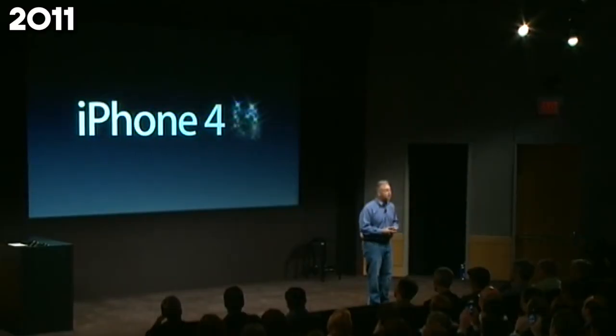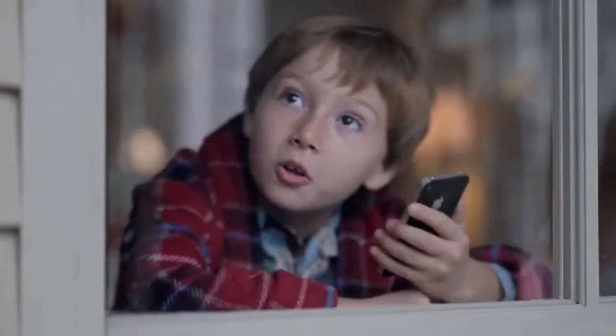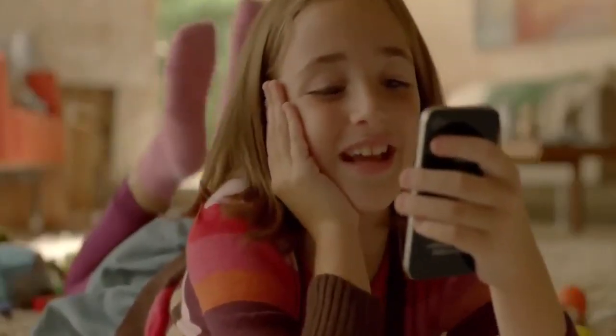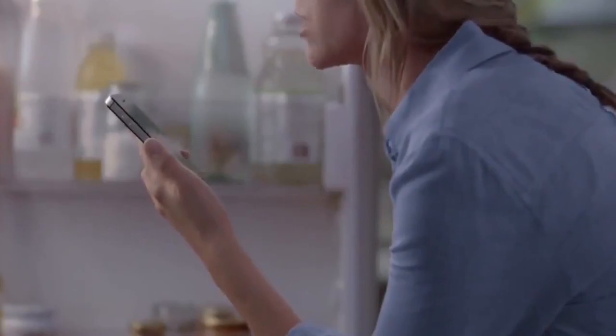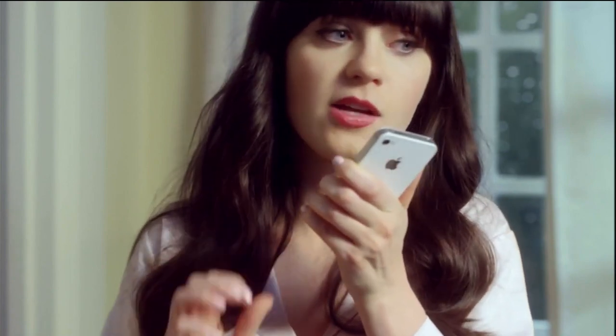In 2011, Siri says hello to the world with the iPhone 4S, bringing voice-activated personal assistant technology into our daily lives. Siri goes beyond mere voice commands — it's about having conversations, setting reminders, or even cracking jokes, making our interactions with technology more natural and intuitive.